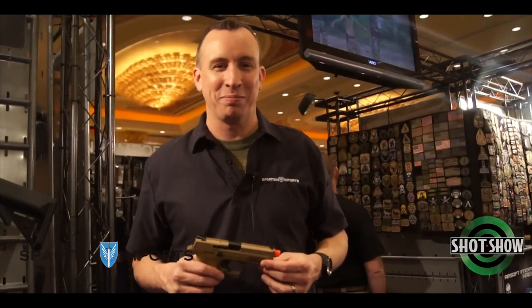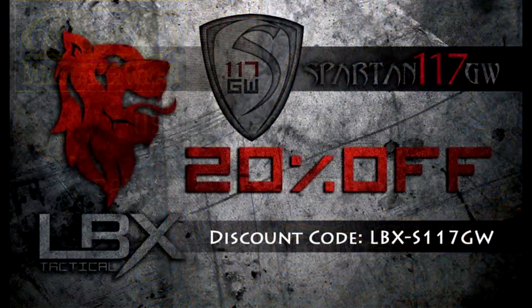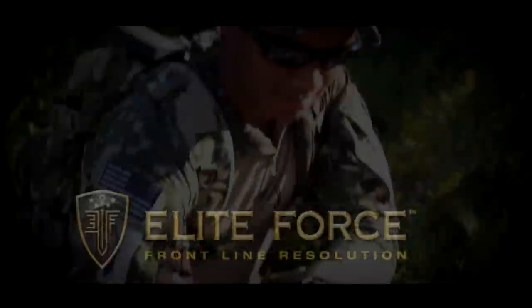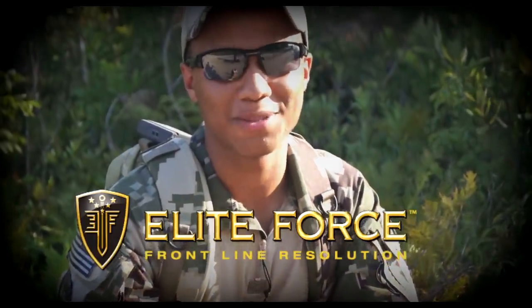Thanks guys, hope you have a great time. I'm James C. Burns. I play Sergeant Frank Woods in Call of Duty Black Ops 1 and 2. It's time for you to subscribe to Spartan 117GW, baby. Elite 4 TV. That's what's in my mag. Thanks for watching.